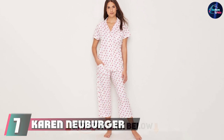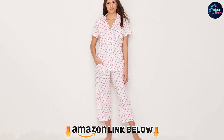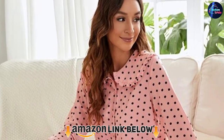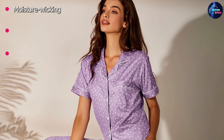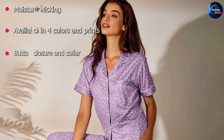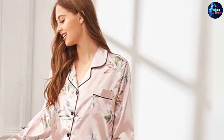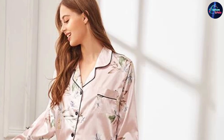At number seven we have Karen Neuberger Women's Short Sleeve Pajama Set. Made of 60% cotton and 40% polyester, this hot flash pajama set makes sleeping super comfortable. The floral print looks and feels luxurious, giving you comfort all day and night. Button closure makes the shirt convenient to wear while the collar adds structure. The capri pants sit snugly on the waist and don't roll up, available in four colors to spice up your nightwear collection.